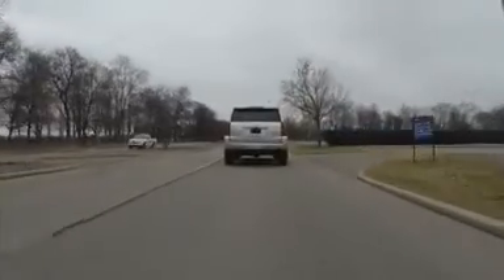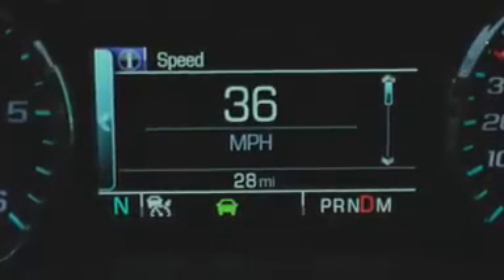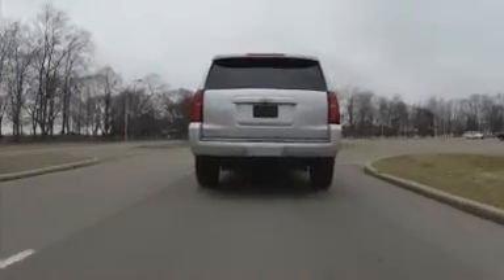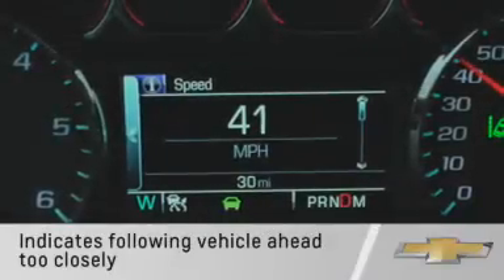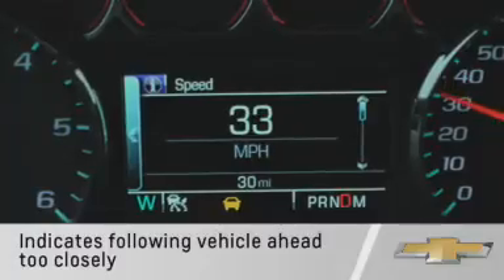When a vehicle is detected ahead of you, a green symbol will appear in the Driver Information Center. When you close on that vehicle too fast, a red flashing alert will show in the windshield and the safety alert seat will pulse. The vehicle ahead symbol in the Driver Information Center will also change color if you're following a vehicle ahead too closely.